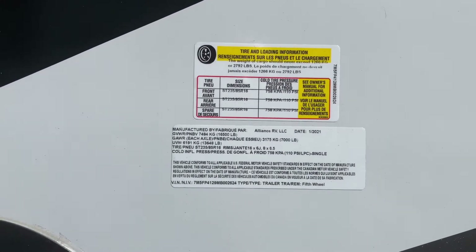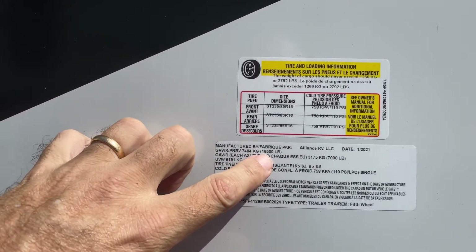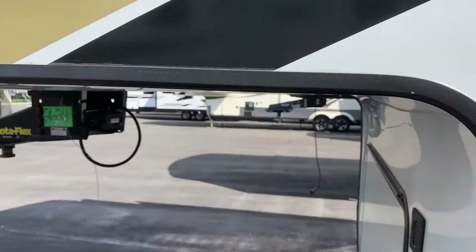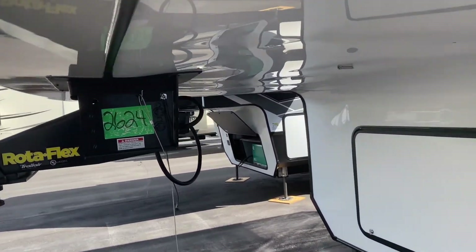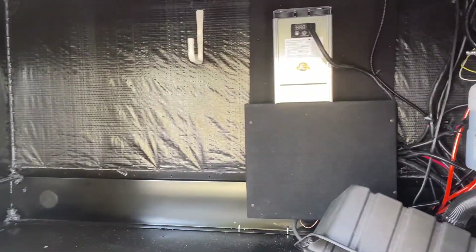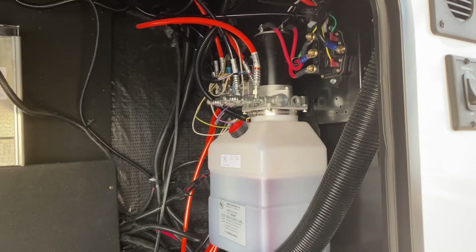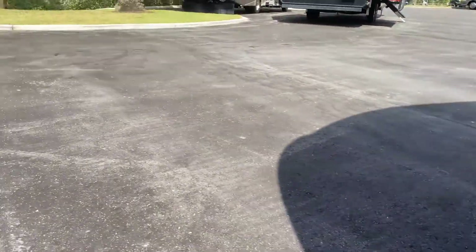Looking at the numbers: cargo capacity is 2,792 pounds and gross vehicle weight is 16,500 pounds. It's got the Rotoflex upgraded pin box, which is nice. Down here is typically where your batteries go, along with the generator if you add one, your inverter, and the hydraulic fluid reservoir for the Level Up system.